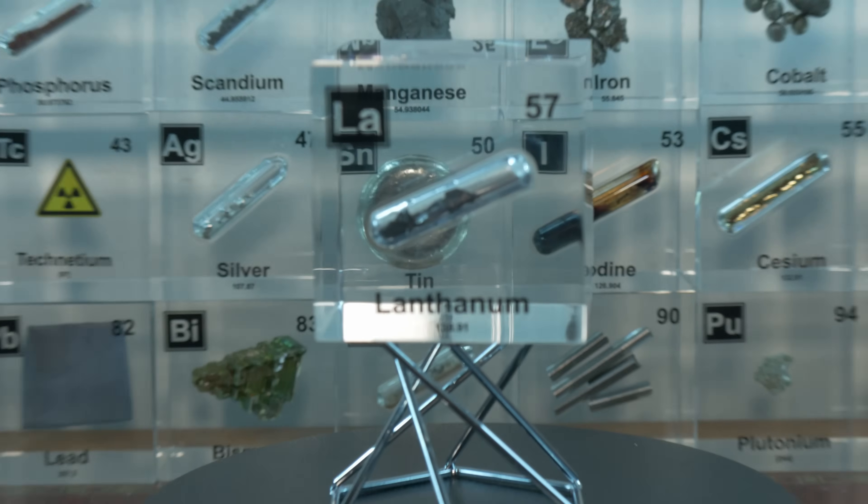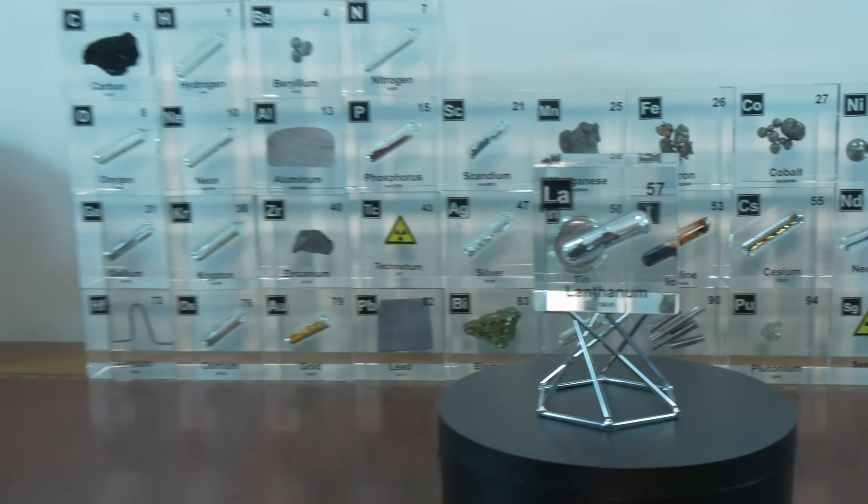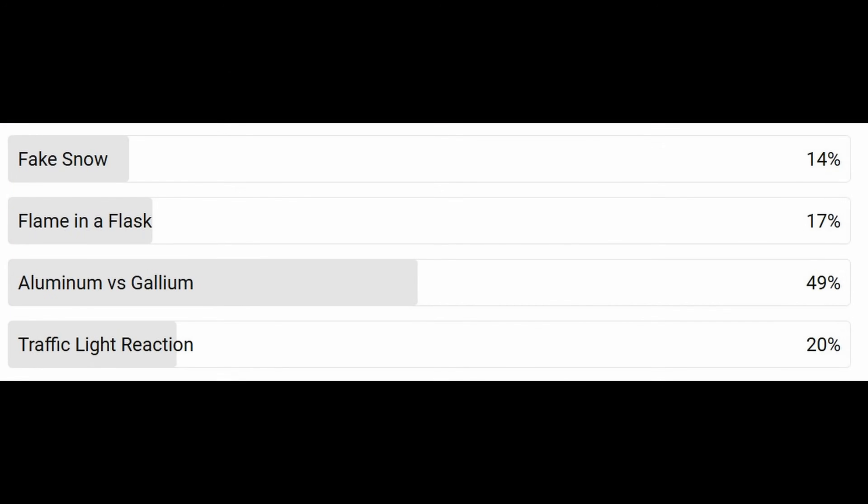Welcome to Q Chemistry, where we will discuss all the elements of the periodic system and also do experiments. If you like this video and want to see more, make sure to like and subscribe. Also make sure to fill in the polls so you can influence next week's experiment. And if you want a chemistry question every week and want to influence the elements that get into the public poll, consider becoming a member.